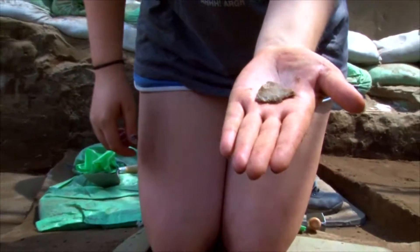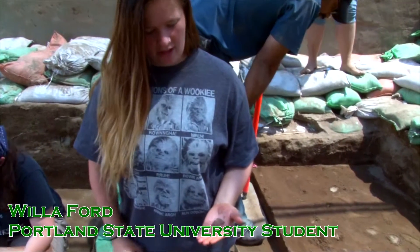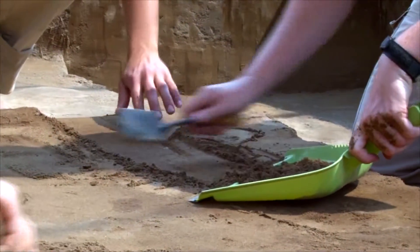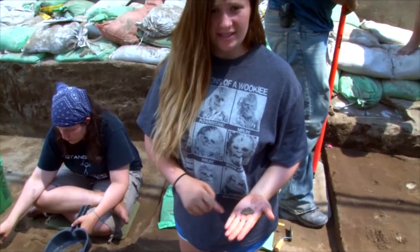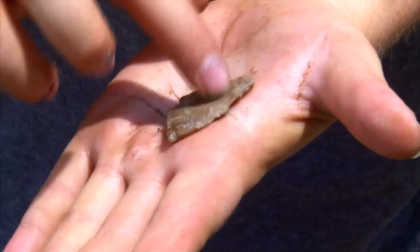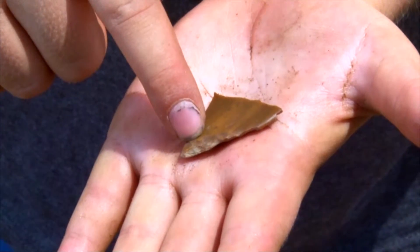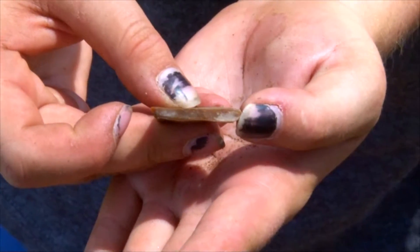It's day one and we are in lithostratigraphic unit 5, and we have just started to trowel through our unit and we just found this partial biface. You can see the serration along the sides on this side as well as this side, and a clean break right here and here, which signified that it was part of a larger biface.